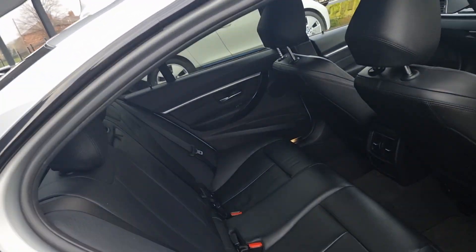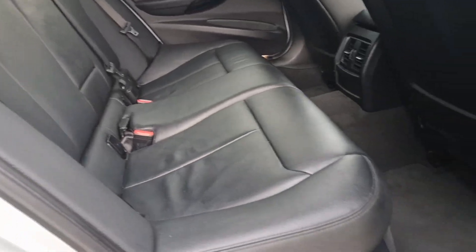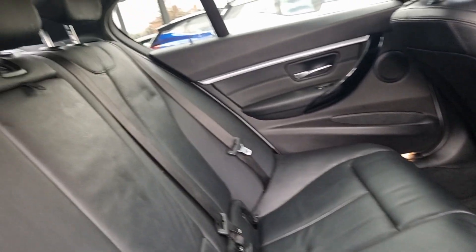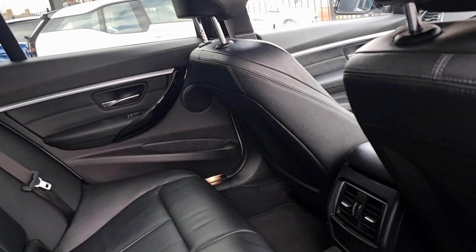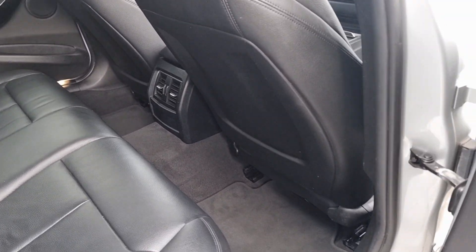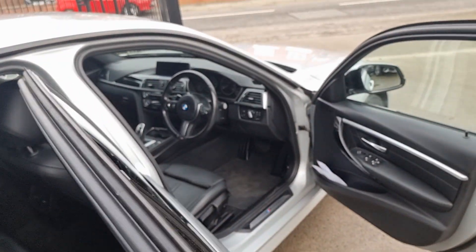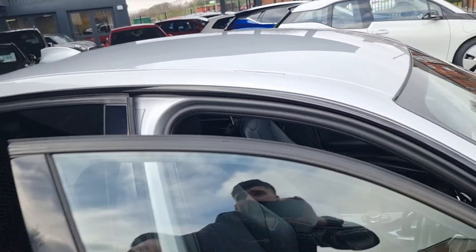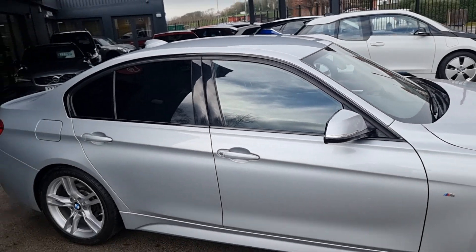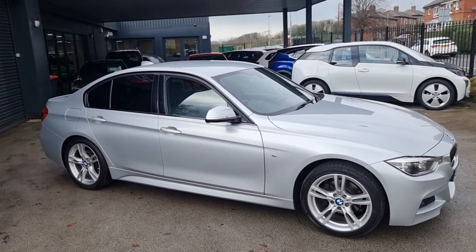Coming into the back — same again, beautiful leather seats, really well looked after. All our vehicles come with fitted floor mats, as you can see, all there. It is a really lovely car, guys. If you do have any more questions or would like to come and view the car, do feel free to call in and ask, and we can get that sorted for you. Cheers.